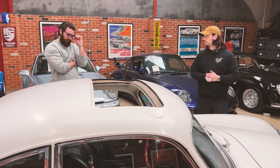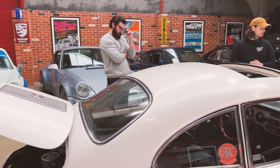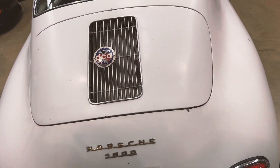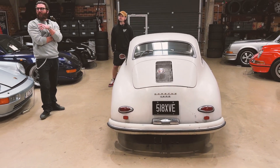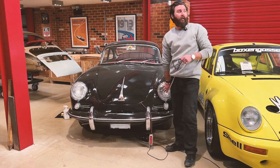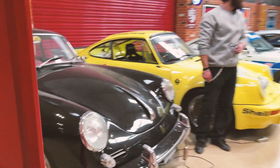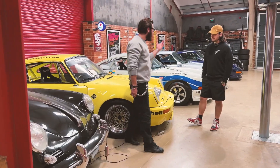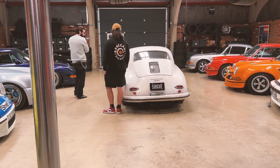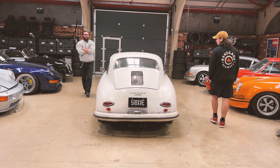PJ has always found the 356 aesthetically the most beautiful car — the shape is absolutely gorgeous, and the As especially. The host notes that older Porsche products are often the more enjoyable drives. The nearby 63-model B drives very modern, close to a 911, partly due to its rear suspension. The host's own A is also a wonderful car to drive, and PJ's drives even better than it looks.